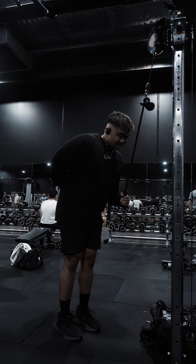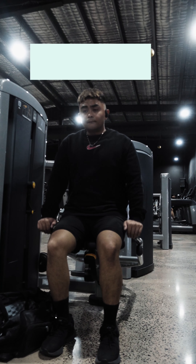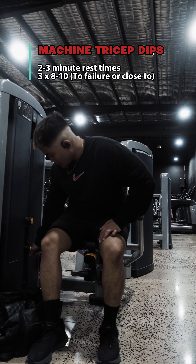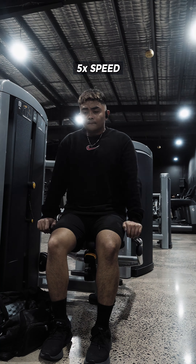Back to biceps with dumbbell hammer curls — I'm doing this because I want bigger forearms and to target the brachialis. I curl the dumbbells into the midline of my chest because I personally feel more of a contraction that way, and I've seen JPG Coaching talk about this on TikTok.